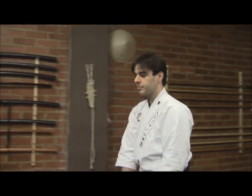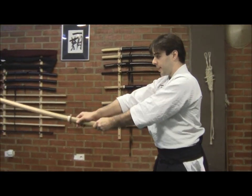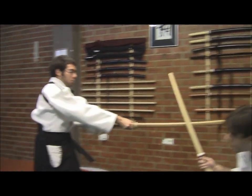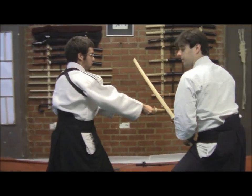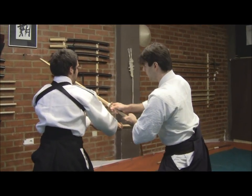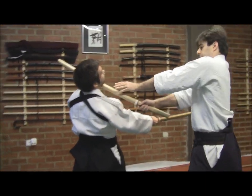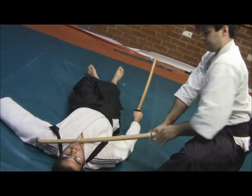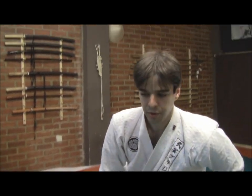Suppose he enters one more time — let's say he is in Seika no Kamae and performs a Tsuki. Now that I'm here, what I'll do is, in a mirrored situation, I'll enter with the Mime one more time and cut. This idea composes Shita no Ho no Kyoden.